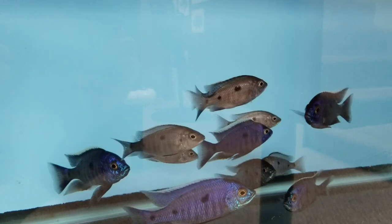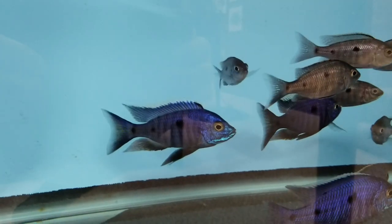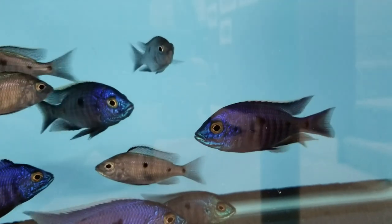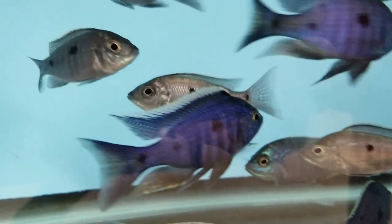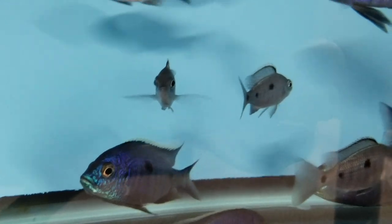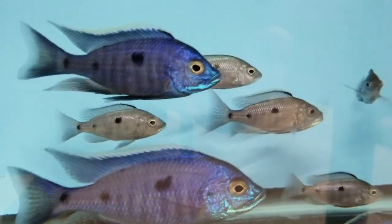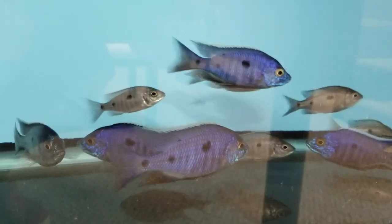Here we've got some beautiful Copidachromus Azorius Milbenji from Gauss — beautiful fins on these guys, nice and sharp. All these fish have perfect fins, they're absolutely stunning. Nice consistent spotting on those females as well — nice clean females, exactly what you want if you're going to breed something. Absolutely stunning clean stock here.